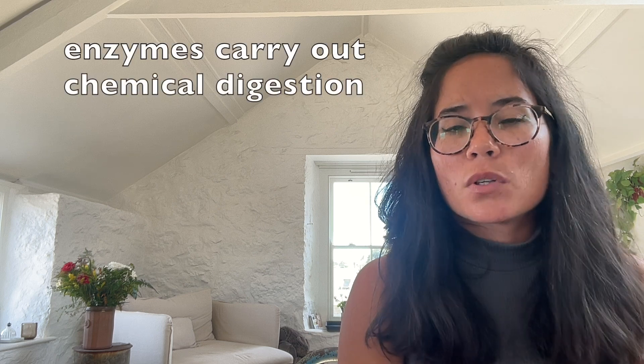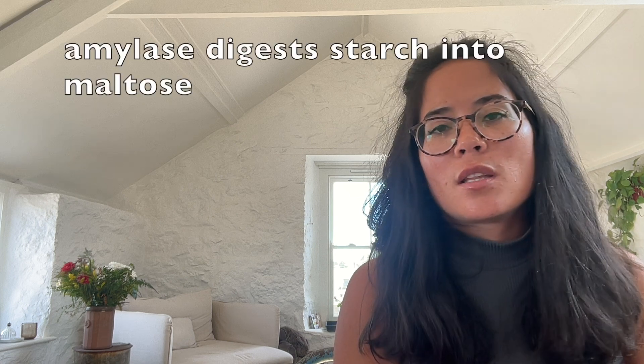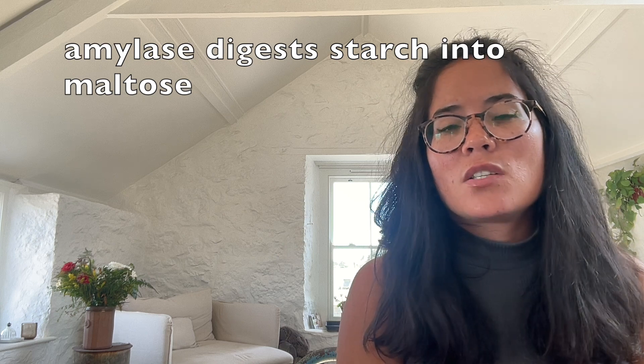Chemical digestion really means the altering of the structure of the food - making that food more soluble - and it's enzymes which are responsible for this. So in the mouth we've already discussed mechanical digestion by the teeth, but also the enzyme amylase is responsible for chemical digestion: the digesting of starch into maltose.